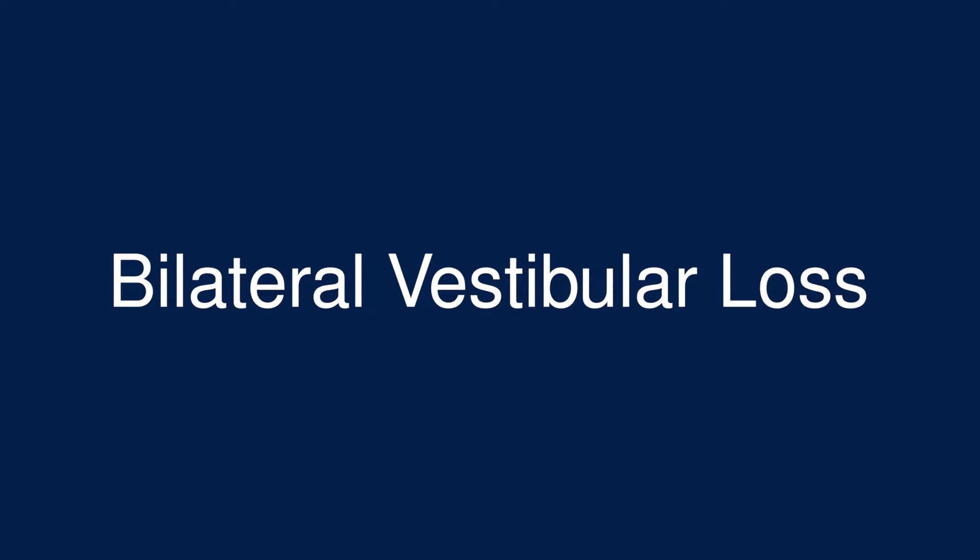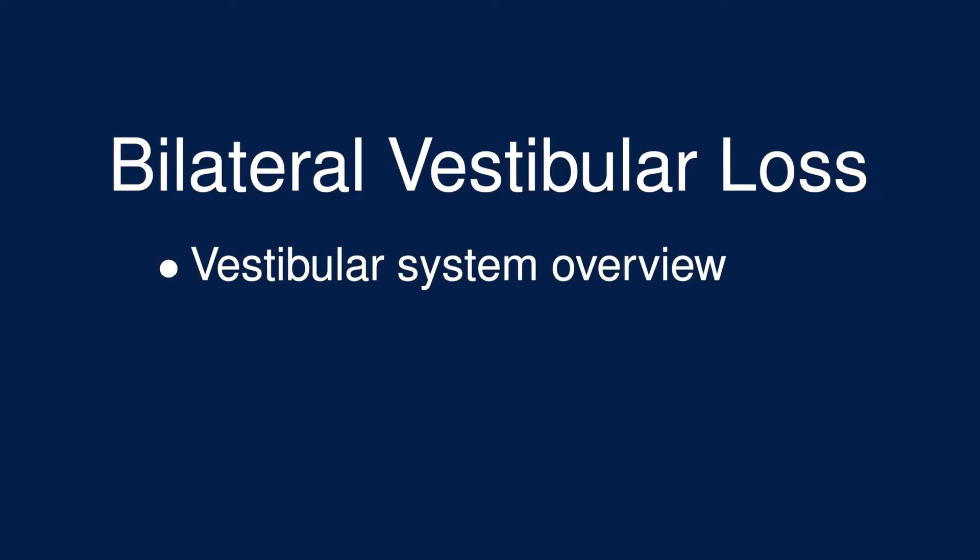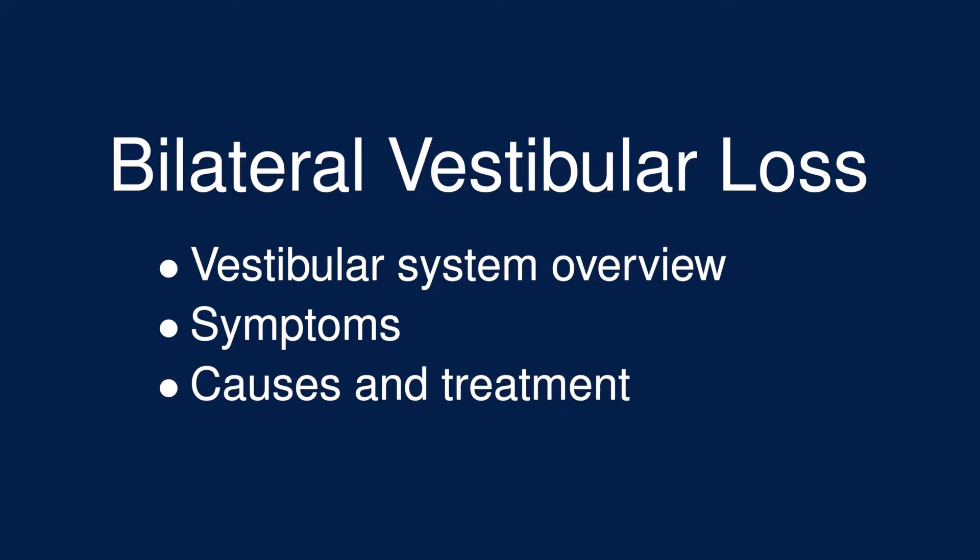This video is about a condition called bilateral vestibular loss. First, we'll make sense of the name and learn a little bit about the vestibular system. Second, we'll look at the symptoms associated with bilateral vestibular loss. And finally, we'll talk about causes and treatment.